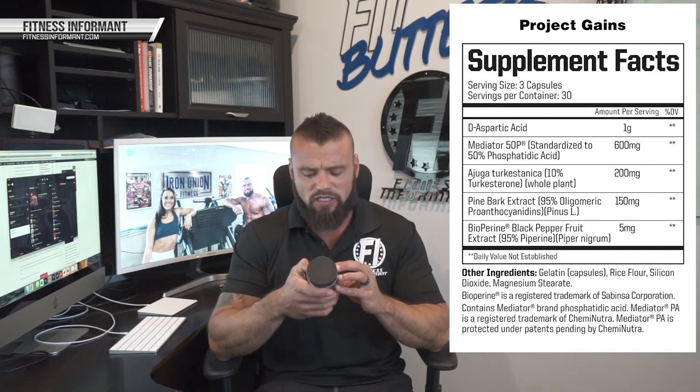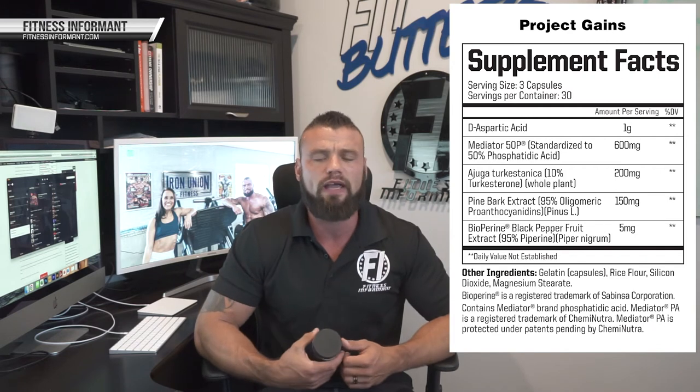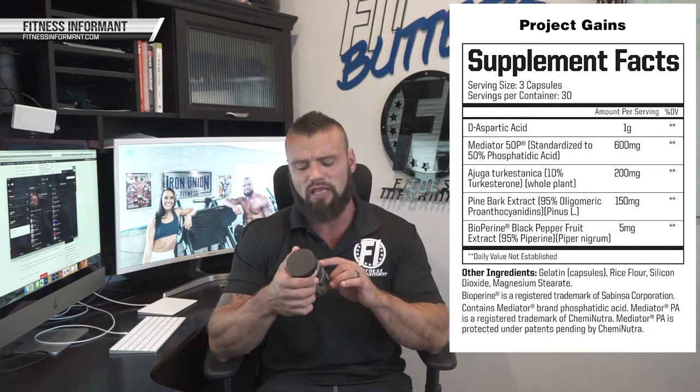The next ingredient is pine bark extract at 150 milligrams. This helps increase blood flow, improve nitric oxide levels, and increase blood flow to the muscle areas you're trying to help recover, repair, and rebuild — a solid ingredient. The last ingredient, at five milligrams, is BioPerine to help with ingredient absorption.